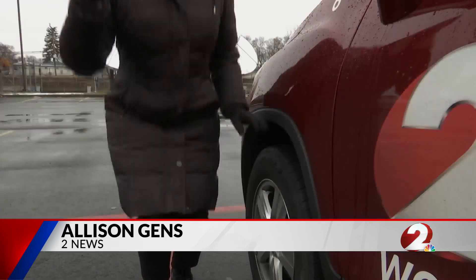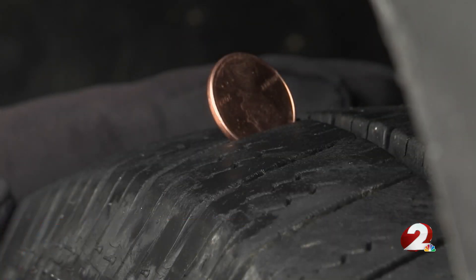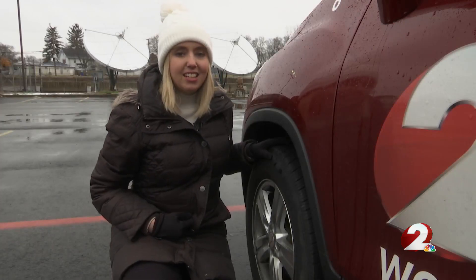Another tip from AAA: check your tire treads. You can do that simply with a penny or quarter. All you have to do is take the coin and stick it into one of the treads, and if you can't see part of the president's head, then you're good to go. In Moraine, Allison Gens, 2 News.